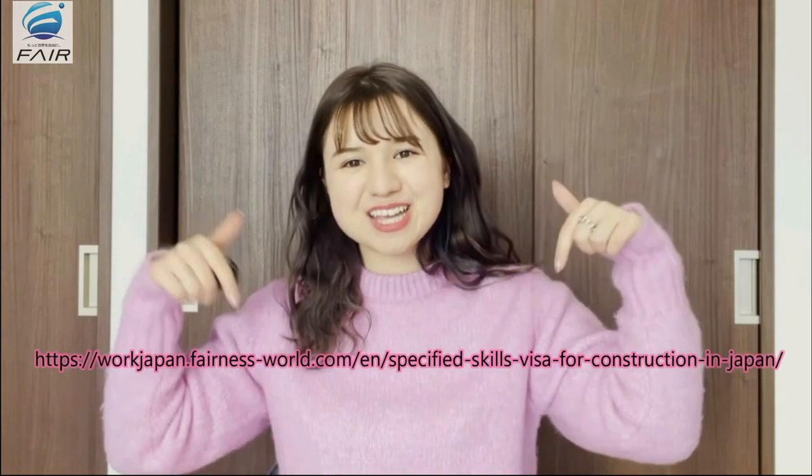For more information on how to apply for this type of visa, please click the link below. And that is it for today. Thank you for watching our video. See you.